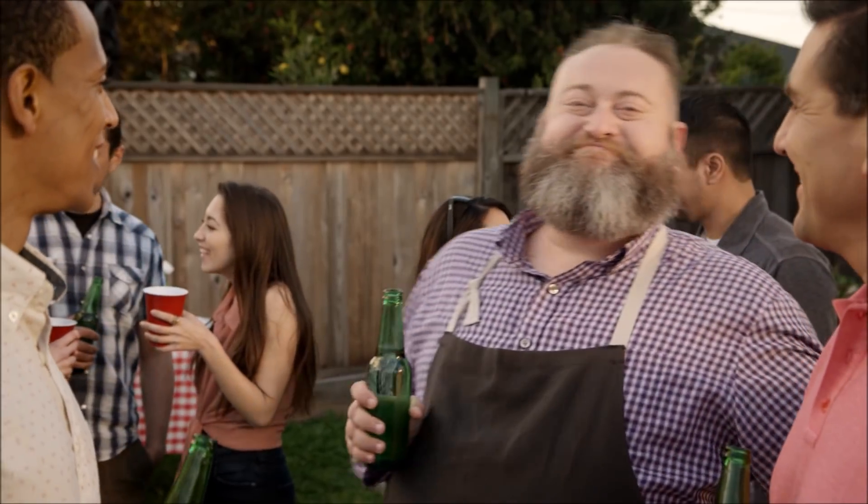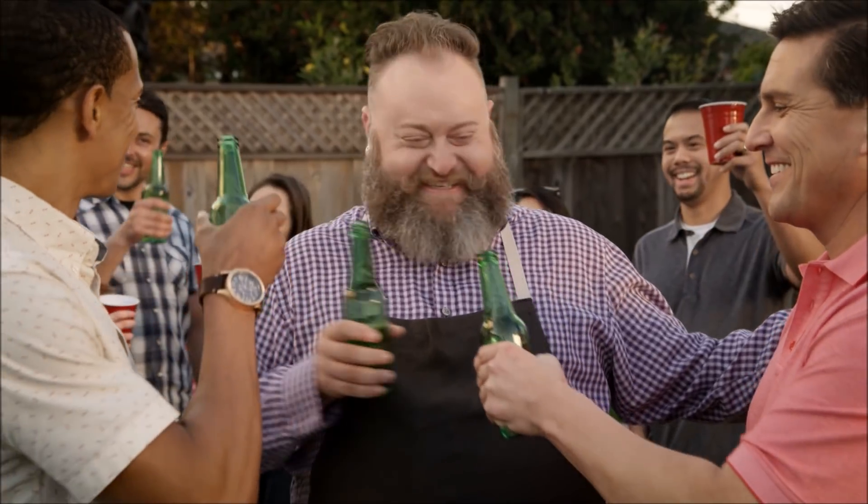Now that you know all of my grilling secrets, get one for yourself at an amazing price. Get yourself a Z Grills Elite 900 today.